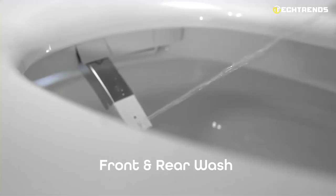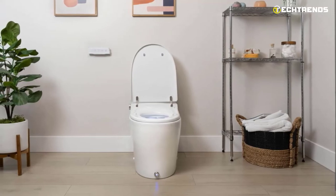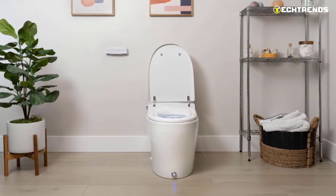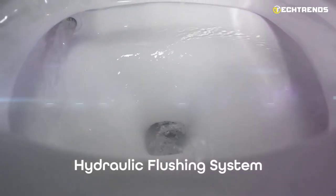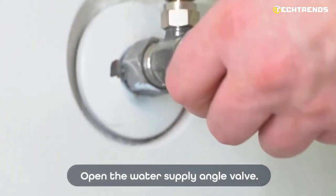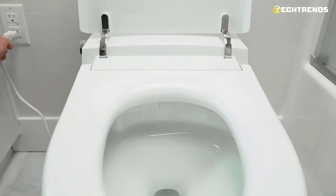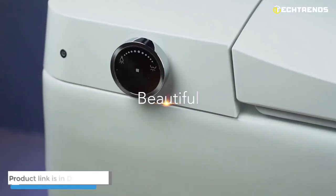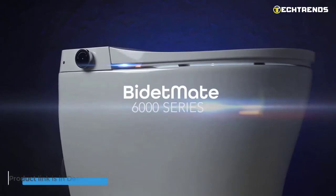Bidet toilets with intelligence can clean surfaces that toilet paper cannot. It can be a game-changer for those with chronic UTIs, fissures, hemorrhoids, and IBS issues. The harsh drying effects of toilet paper won't cause chafing any longer. Only one gallon of water is used per flush with the ultra-efficient Tornado Power Flush, which is superior to 99.9% of toilets worldwide. You can save money and trees by using less toilet paper. Eliminating TP improves the environment and your home plumbing, and the energy-saving option ensures no electricity is wasted. A part of revenues from Bidet Mate is given to organizations that support the environment and a cleaner planet.